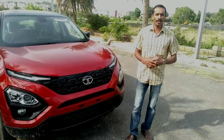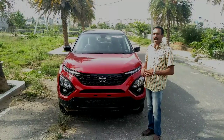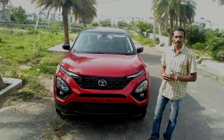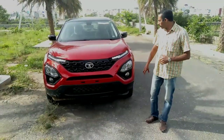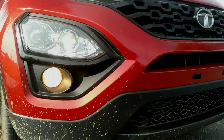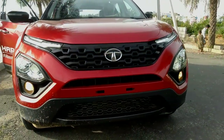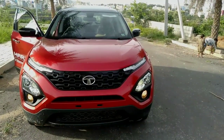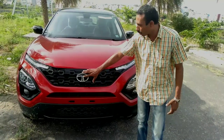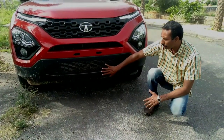Let's get to the Tata Harrier design. It's a 5-seater SUV. There are LED headlamp units with a fog lamp. There is a PR Black finish in the corner. There is also a bumper with dual functions and DRL. There is also a PR Black finish on the grills, and a Tata logo. There is also a skid plate on the Tata Harrier.